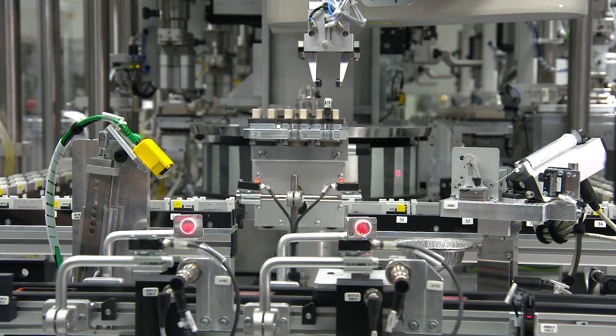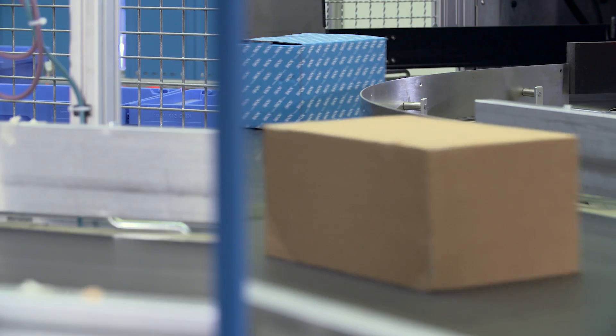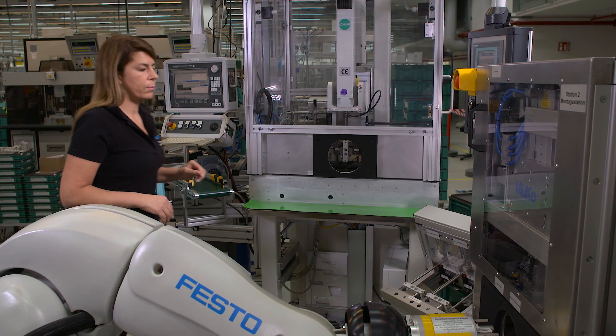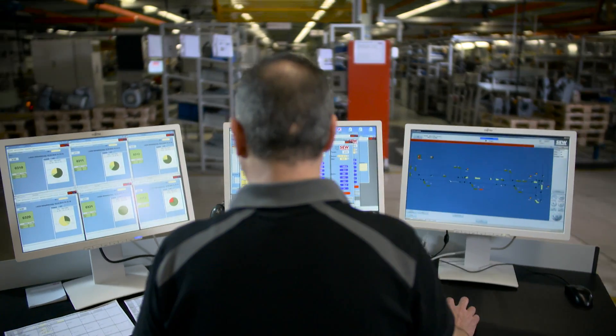Instead, more quality, more flexibility, more output and improved working conditions. With its versatile innovative solutions, the German electro industry is on the best path to Industrie 4.0.